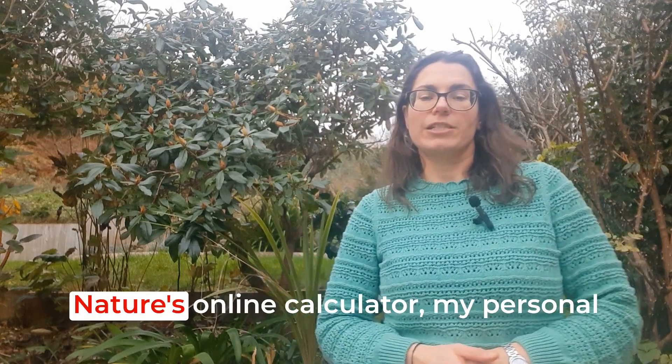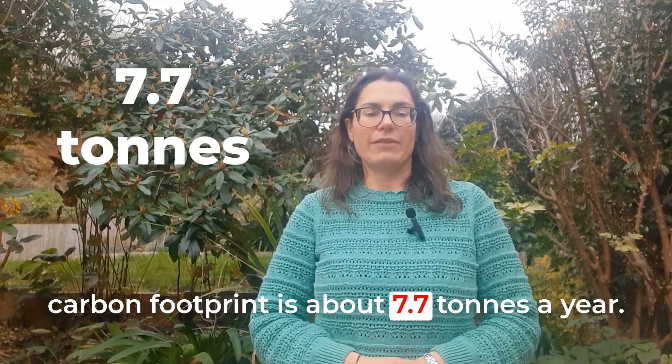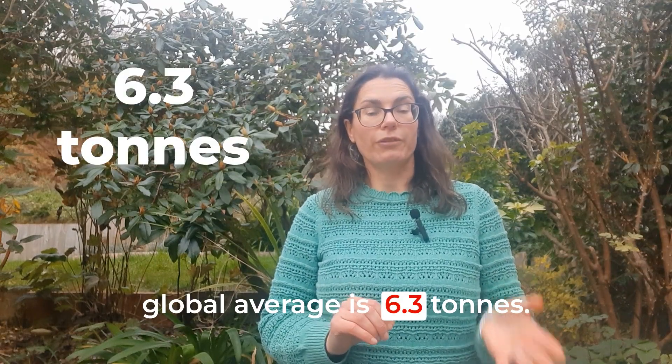According to the Worldwide Fund for Nature's online calculator, my personal carbon footprint is about 7.7 tonnes a year. The UK average is 8.8, and the global average is 6.3 tonnes.